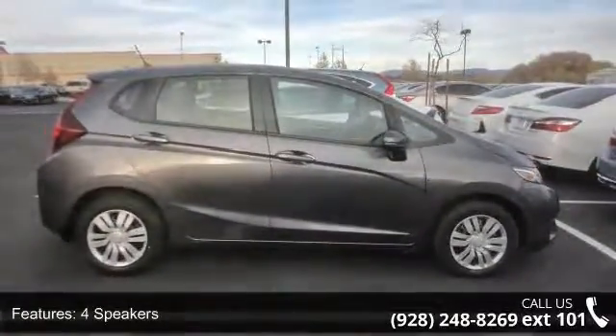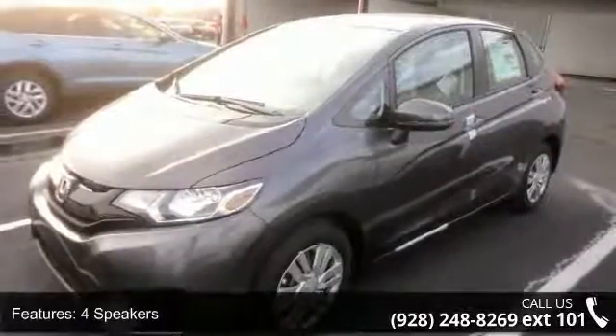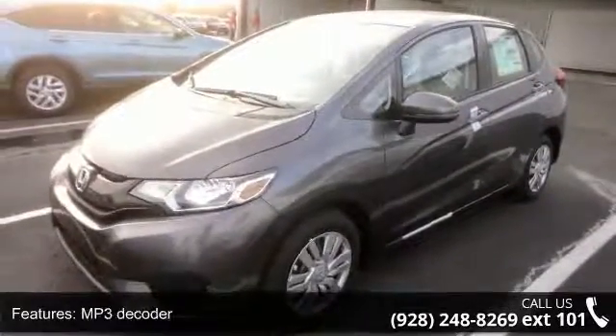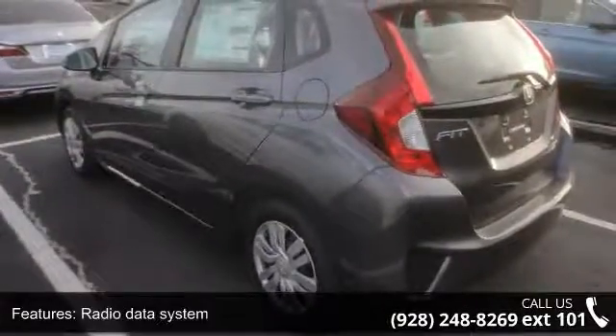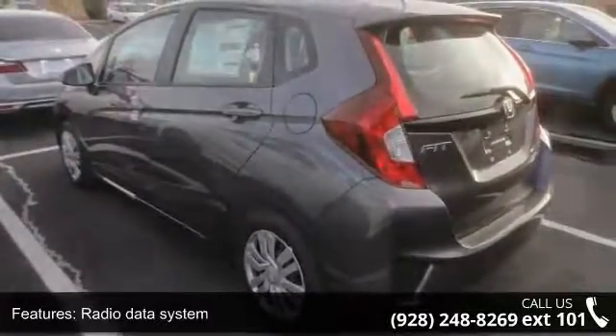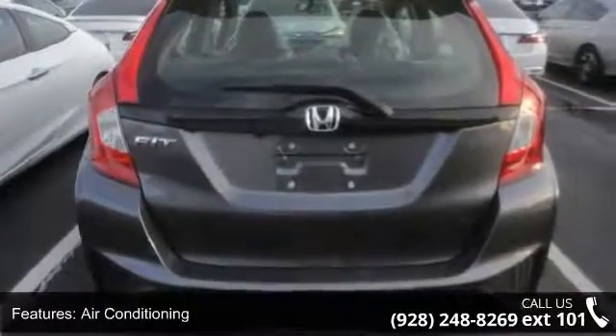This vehicle's top features include 4 speakers, MP3 decoder, radio data system, air conditioning, rear window defroster, power steering, power windows, remote keyless entry, steering wheel mounted audio controls, and traction control.